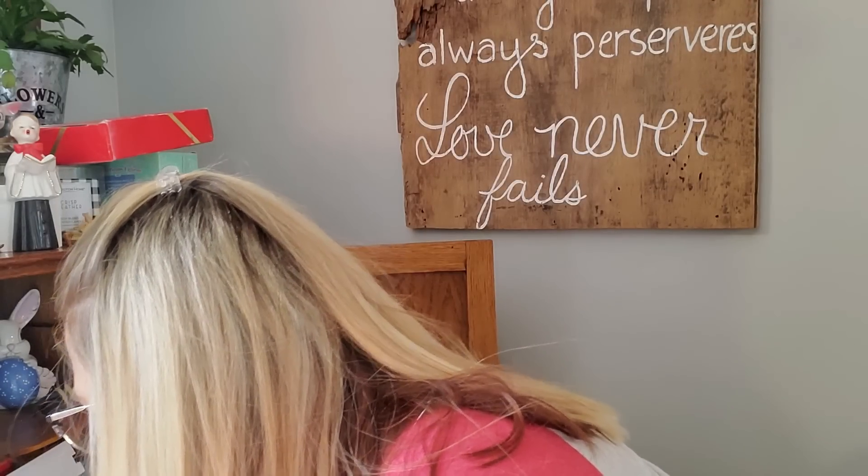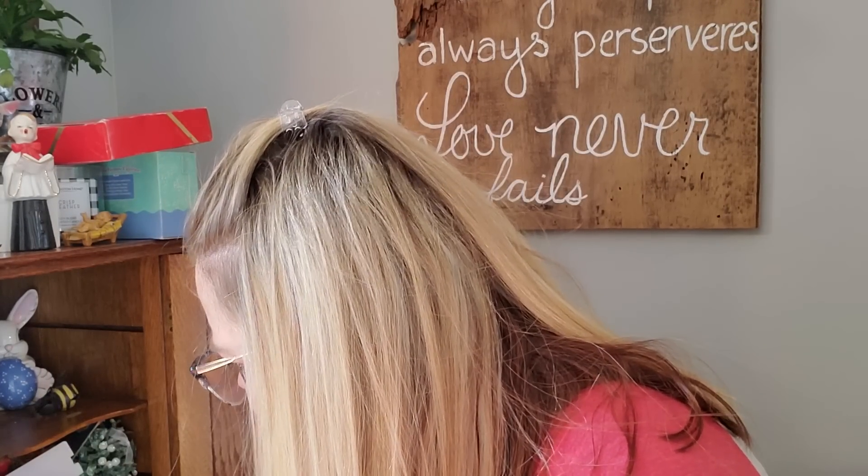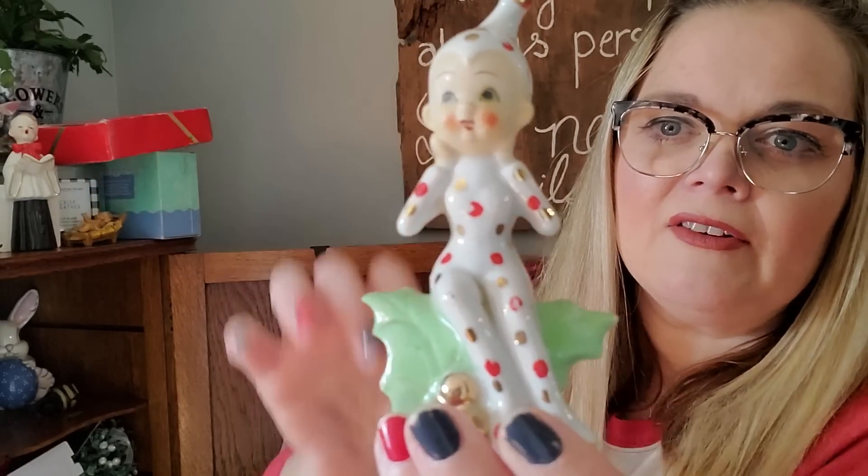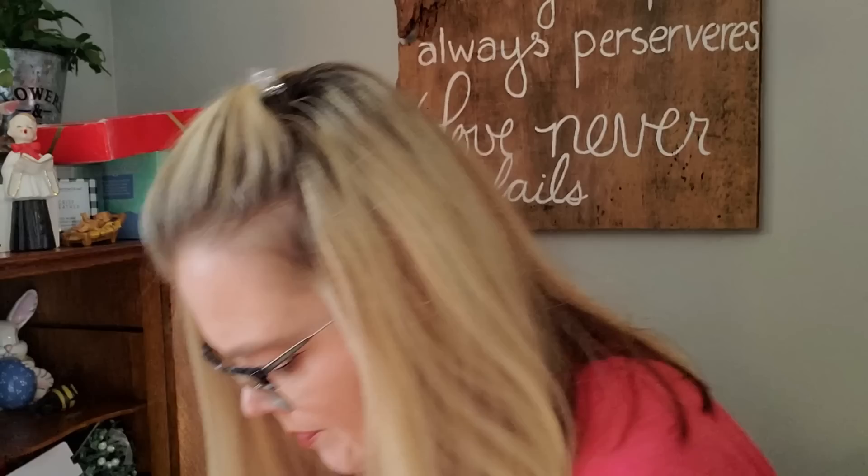I didn't even display any of this Halloween stuff because it's all been shoved in this cabinet. Oh, this is adorable — the tag says Best Buy, but this did not come from Best Buy. It's this little Pixie sitting on holly. I love, love her — she's fabulous. She's made in Japan as well. She's going in my collection.